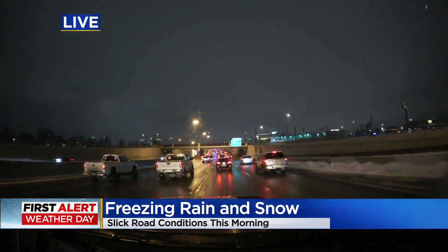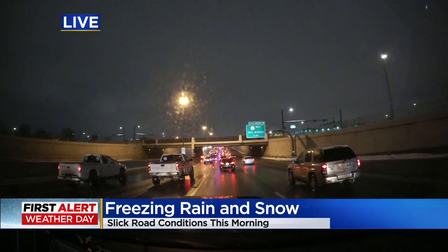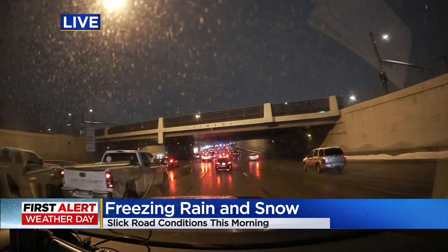What they're doing is they're laying down some de-icer, and that's what helps them out — just to break up the snow, break up the ice as well, which helps out your morning drive too.